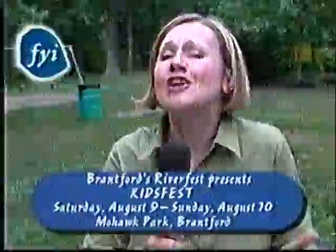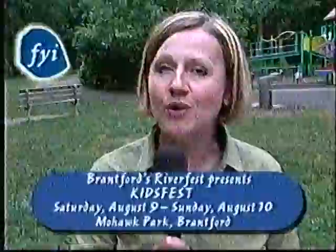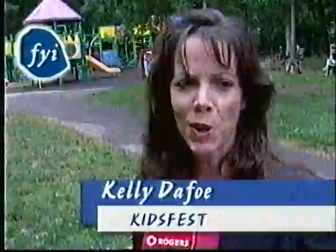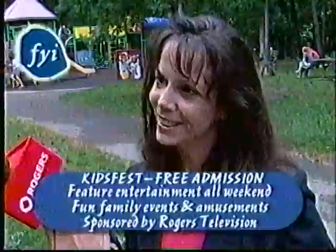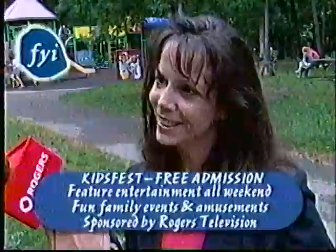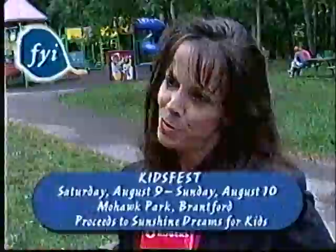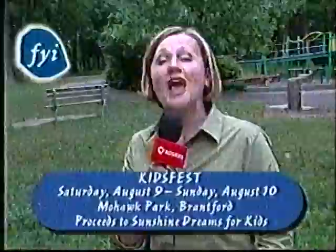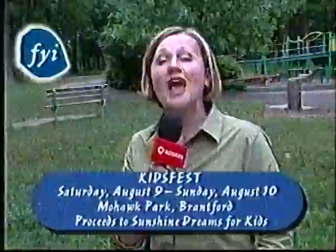Hi, Lisa Leachman here at Mohawk Park in Brantford for FYI. Riverfest has gone kid-crazy this year — it's called Kids Fest, a two-day festival happening August 9th through the 10th at Mohawk Park in Brantford. Event organizer Kelly Defoe explains: for the young and young at heart, there'll be displays, attractions, entertainment, and sporting events throughout the park both days. Admission is free, and proceeds from certain events go to Sunshine Dream for Kids, helping kids in the area make their dreams come true. Book your calendar now for Kids Fest, August 9th through 10th at Mohawk Park in Brantford. I'm Lisa Leachman — see you next time on FYI.